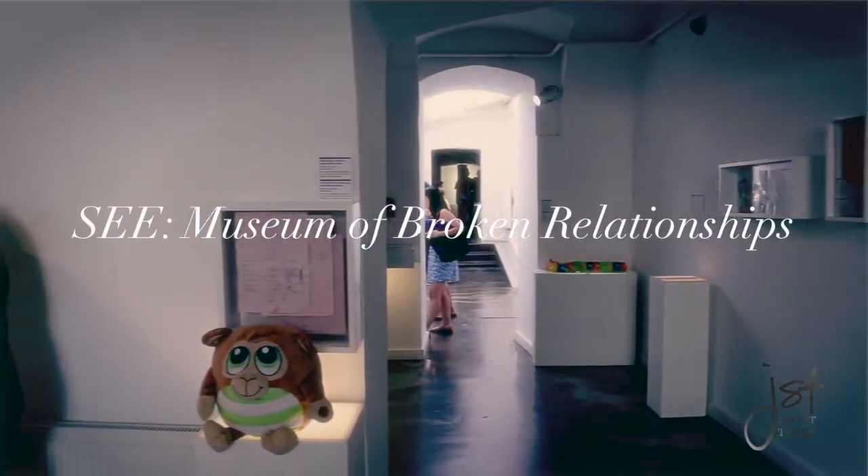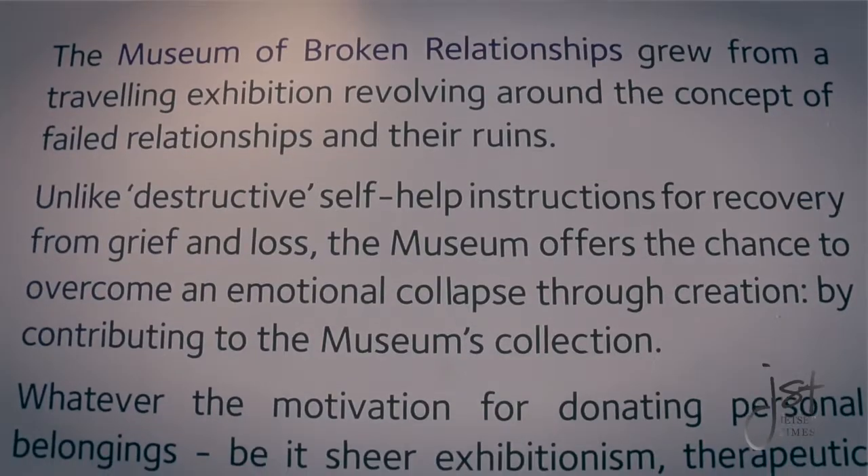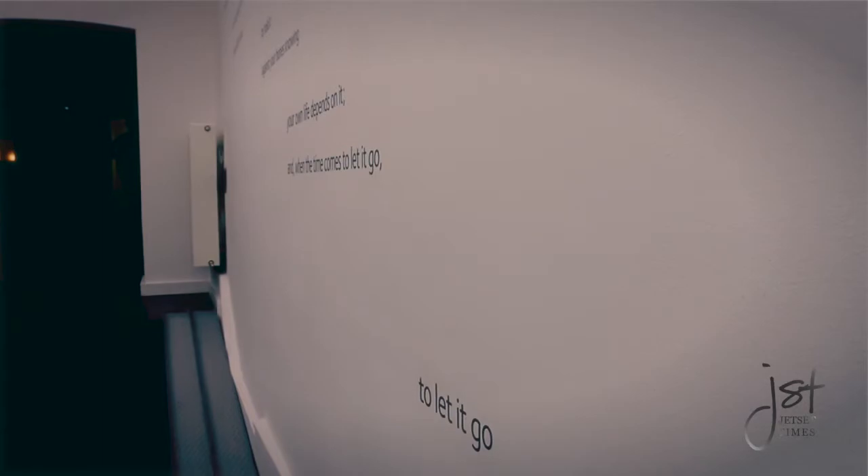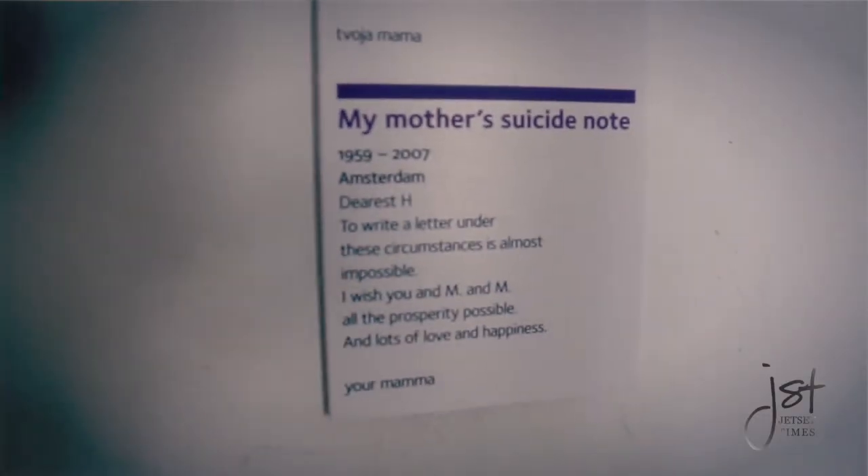Ready to get out the tissues? The Museum of Broken Relationships is a quirky concept. As one of Europe's most innovative museums, it started out as a traveling collection of donated items. Don't be surprised if you weep by the end of the visit.